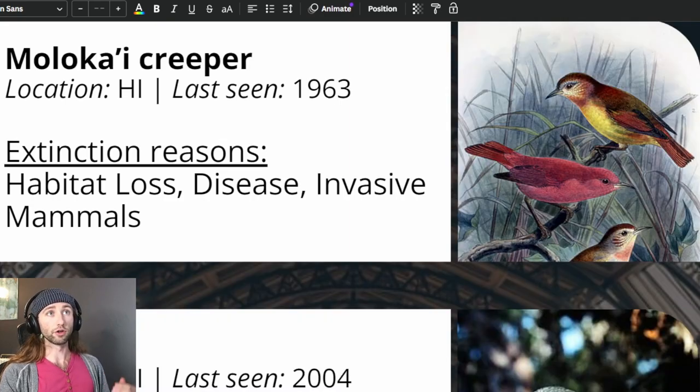Next, we have the Molokai Creeper, which was last seen in 1963, and was listed on October 13, 1970, due to habitat loss, avian disease, and predation by introduced mammals. The last confirmed detection was in 1963. Forest bird surveys in 1980, 1988, 1994 through 1996, 2005, and 2010 failed to detect the Molokai Creeper. The estimated year of extinction is 1969, with 1985 as a 95% confidence upper bound.